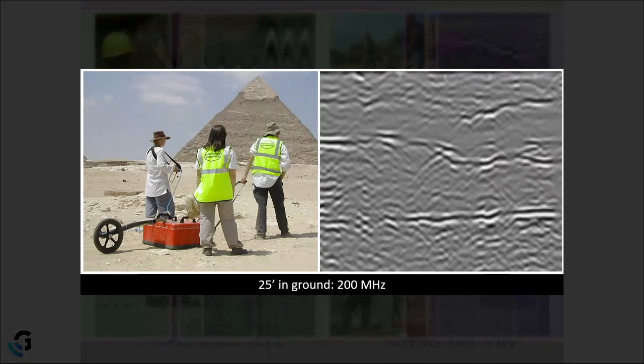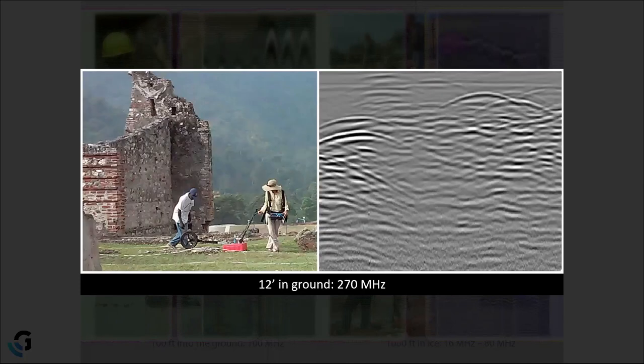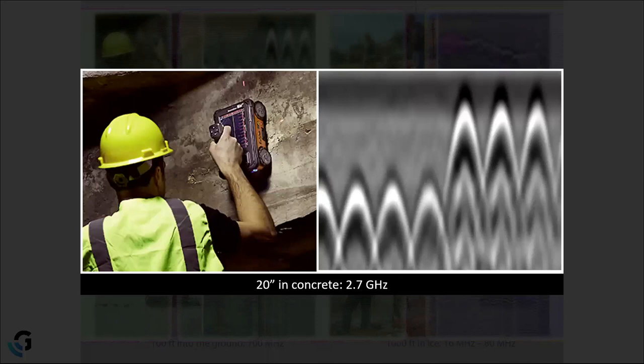Moving to a 200 megahertz antenna, we see it penetrates on average 25 feet into the ground. It's a much lower frequency capable of getting deeper, but it has a coarser resolution — not ideal for structural work. It could be used for larger utilities like tanks or mains, but its primary use is in shallow geological applications. The antenna itself is also physically much larger than the 400 MHz or the Mini XT.